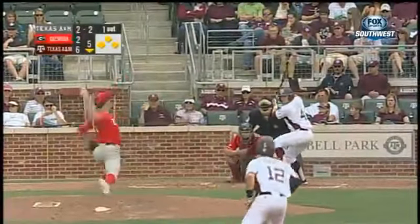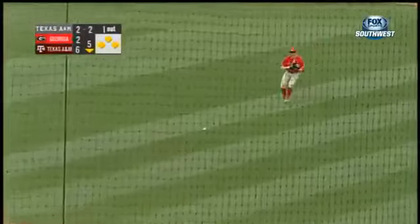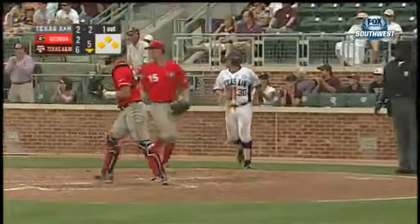It's a 2-2 count to Curl, and he's just hit this one opposite field — a base knock to right. One run will score, and they'll hold everybody else.